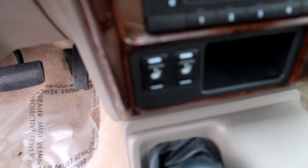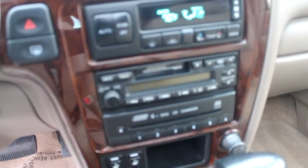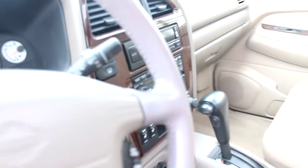Those are switches for the automatic seat warmers. Of course the stereo has a 6-disc CD changer as well as a cassette player, AM FM radio. Sunroof.